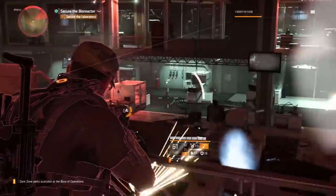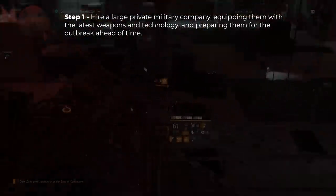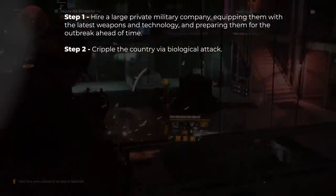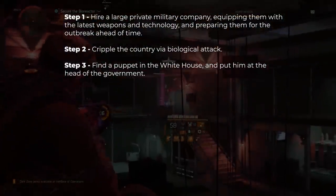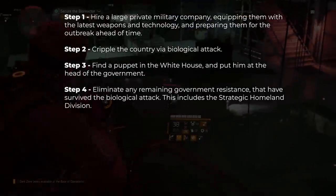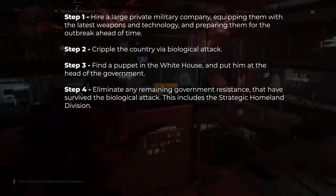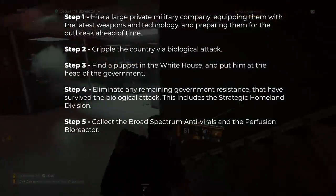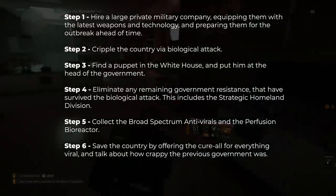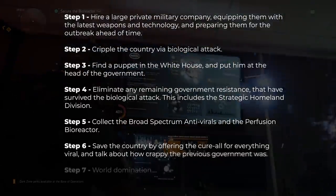Horrendously oversimplifying it, their plan seems to have been the following. Step one: hire a large private military company, equipping them with the latest weapons and technology and preparing them for the outbreak ahead of time. Step two: cripple the country via biological attack. Step three: find a puppet in the White House and put them at the head of the government. Step four: eliminate any remaining government resistance that have survived the biological attack - this includes the Strategic Homeland Division. Step five: collect the broad spectrum antivirals and the Perfusion Bioreactor. Step six: save the country by offering the cure-all for everything viral and talk about how terrible the previous government was. And step seven: world domination.